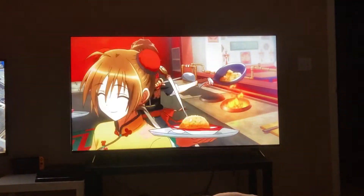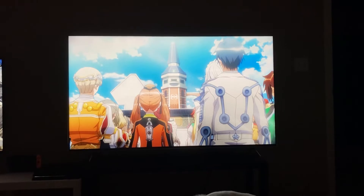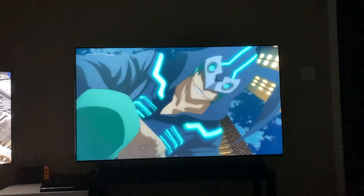Looks good. I'm in a dark room. It is a VA panel, so if you're going to watch this at an angle or from the side, it may not be the best TV. But I'm very happy — very shocked that this was $950. Just absolutely shocked.